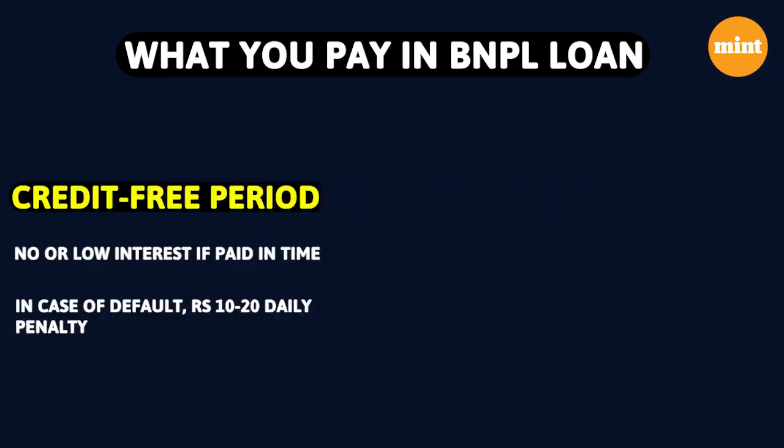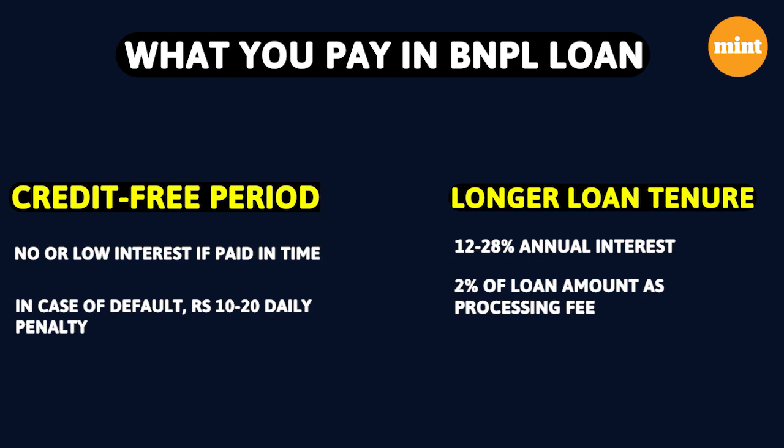In the credit-free period, you don't pay any interest at all provided you pay within the stipulated time. But if you default, there will be a daily penalty. As for the longer tenures, the interest rate will range from 12% to 28% and in some cases there might also be a processing fee of up to 2%.